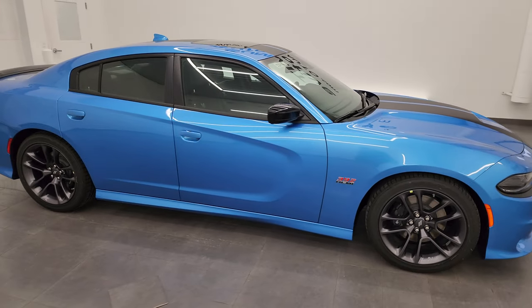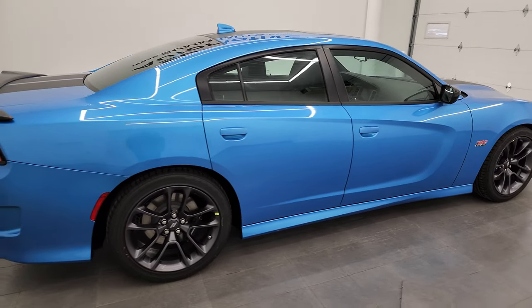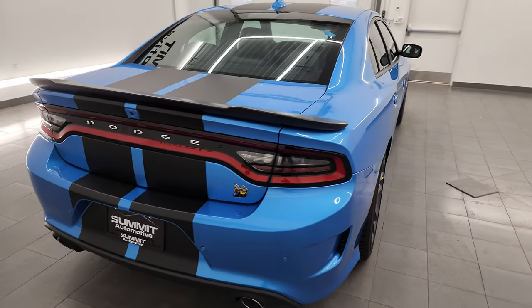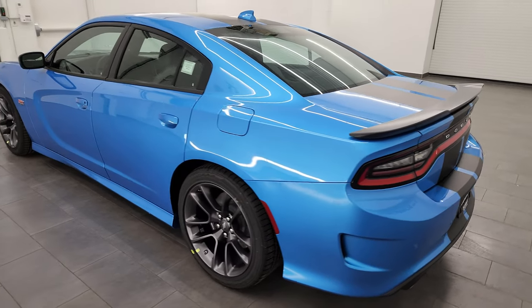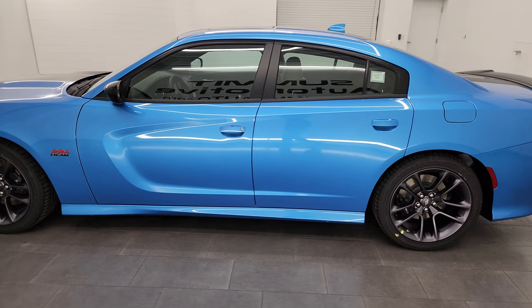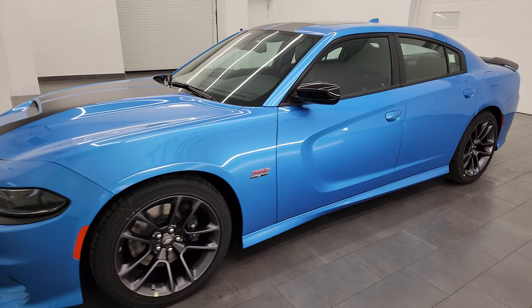Hey everybody, it's Brett and today I am super excited to go over this brand new 2023 Dodge Charger Scat Pack Plus package in B5 Blue. This is stock number 23D156. I am here at Summit Automotive in Fond du Lac, Wisconsin — your new and used Dodge Charger and Dodge headquarters.